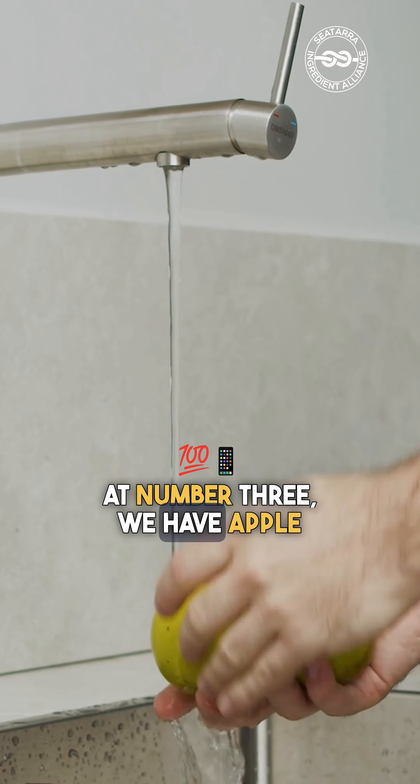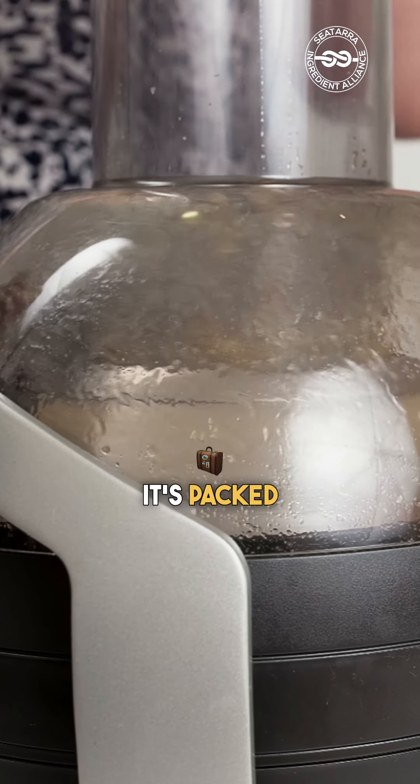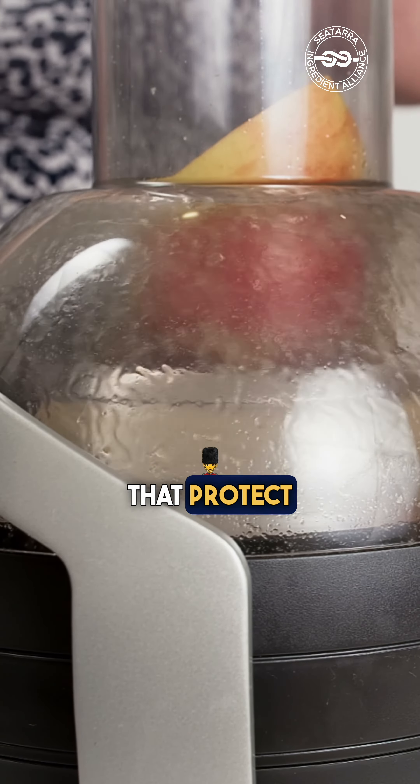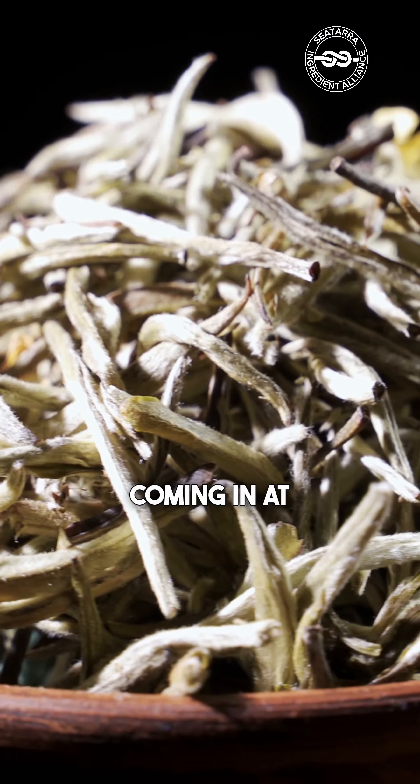At number three, we have apple extract, rich in polyphenols. This extract is a skin brightening agent, packed with antioxidants that protect against UV damage and improve skin elasticity by 20%.